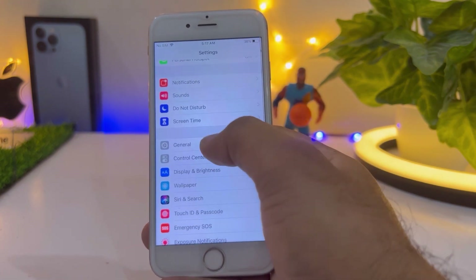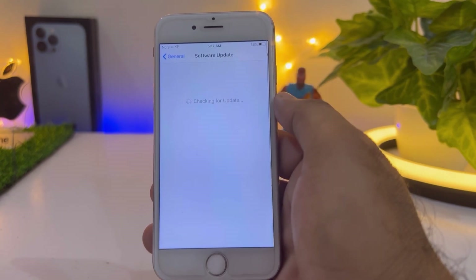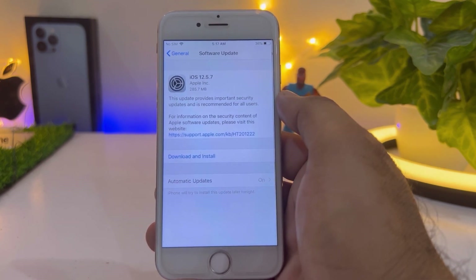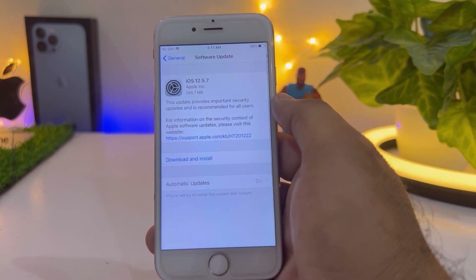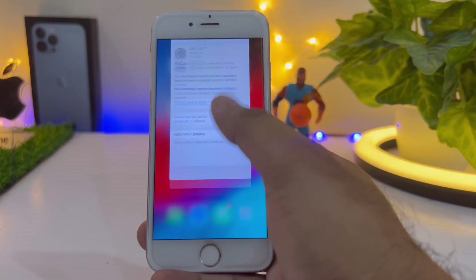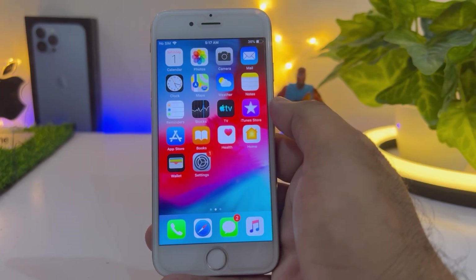Tap on General, then tap on Software Update. You can see on screen it's showing iOS 12.5.7 as a pending update. You need to install that update on your iPhone to fix the battery bug, because that latest update fixes many kinds of bugs.